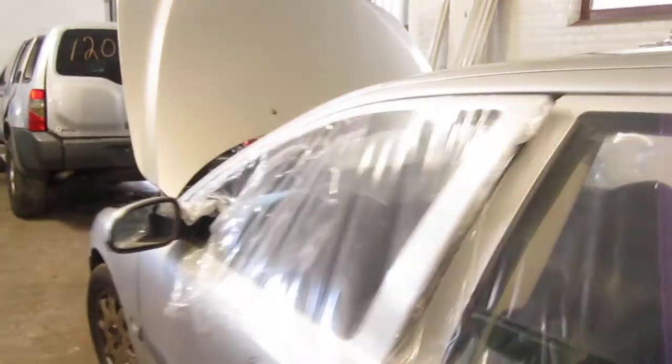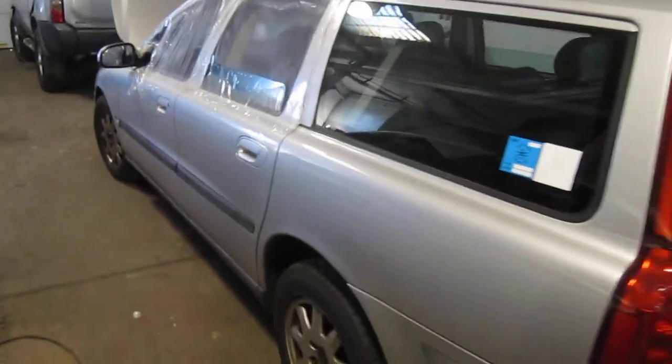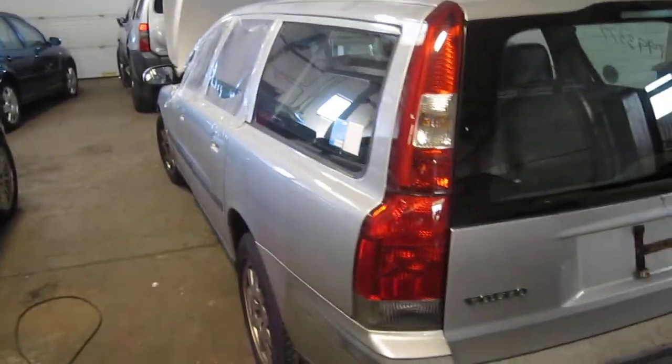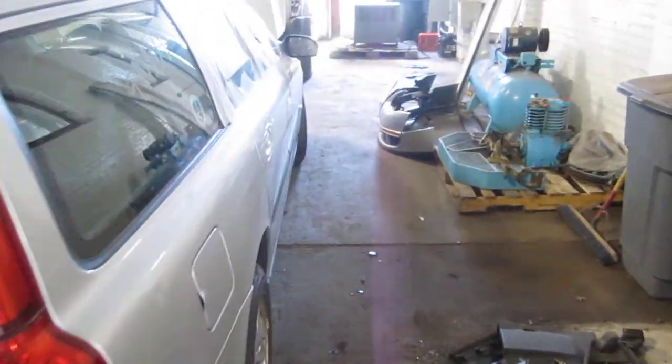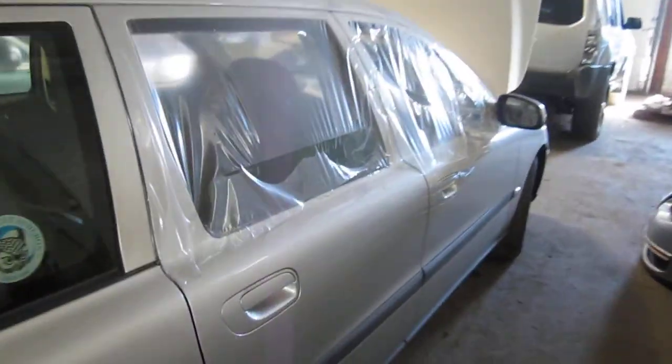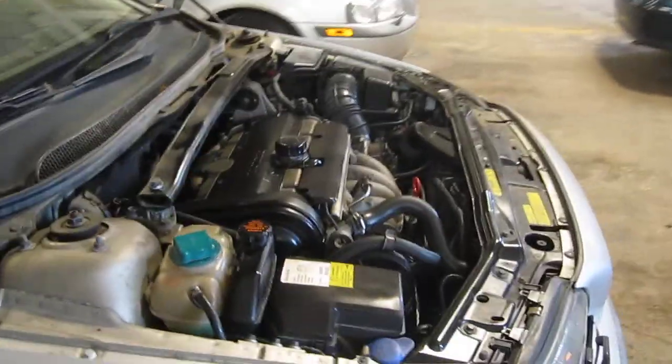We had purchased this vehicle locally through one of our auctions. The vehicle does still have several good body parts. You can also visit us on the web at www.tomsforeign.com.